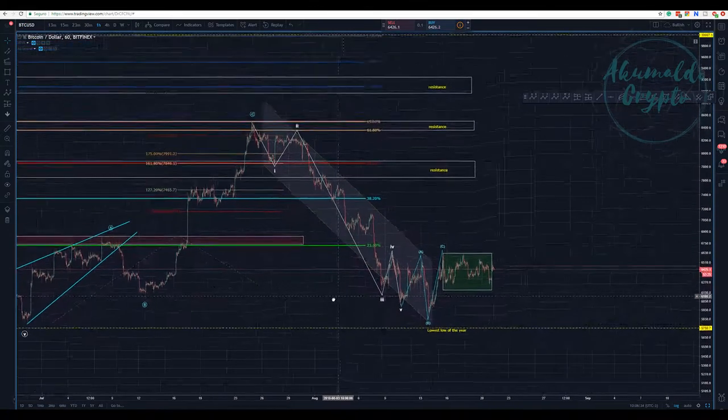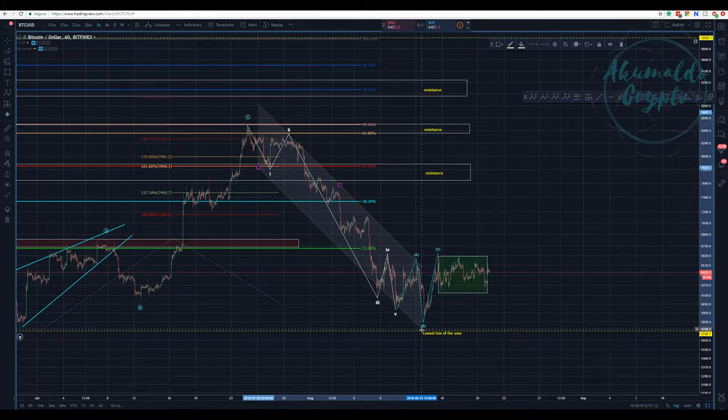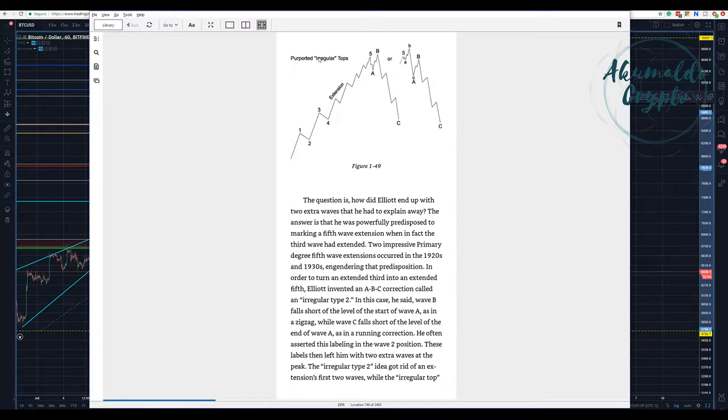Some are calling this a 1-2-3-4-5, with wave 5 finishing here. I drew this channel to show you the idea that after wave 5, after this whole structure, we broke the channel. When we broke the channel, we are in a new territory — entering a new count. The way some are counting is that 5 is finished here and then we have an ABC expanded flat.